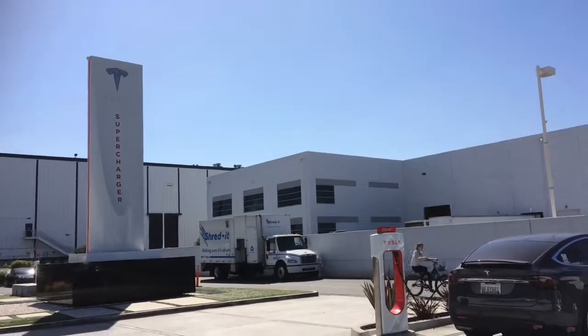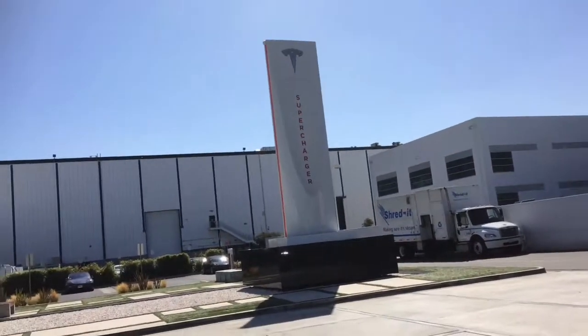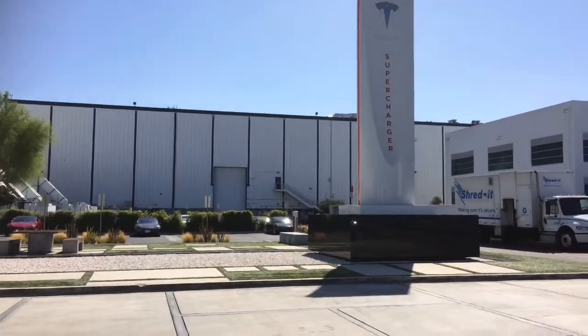This is the 10-stall supercharger station at Hawthorne at the Tesla design studio, and that's the back of SpaceX right there.